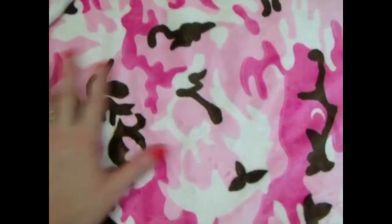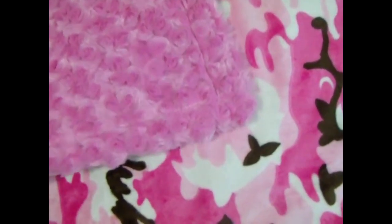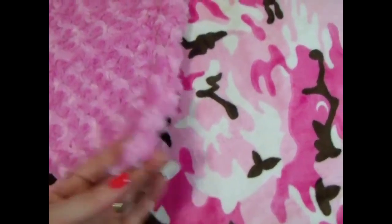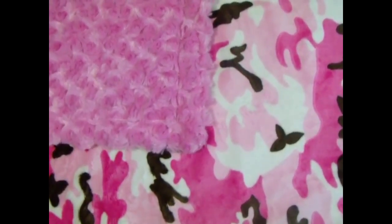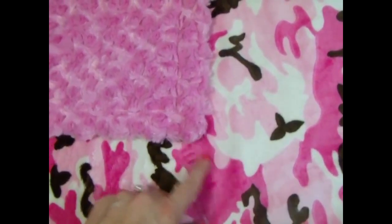This is a fun fabric. It's a camouflage fabric in pink and brown. Of course daddies love their little girls, but they may have been expecting a hunting partner. So this is a fun fabric to work with. We also make this blanket with a ruffle, which is really pretty, and we use the darker pink ruffle.